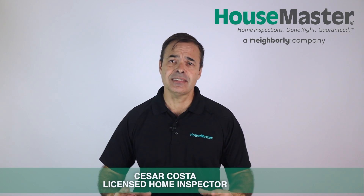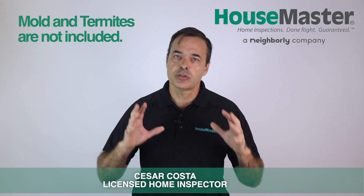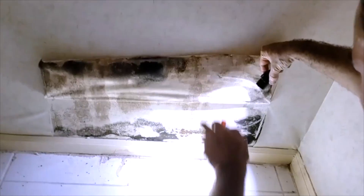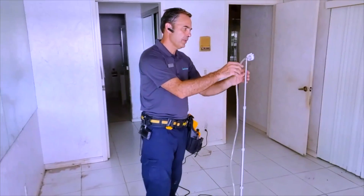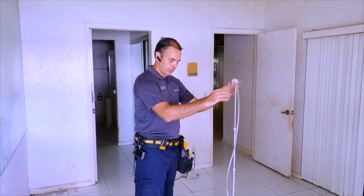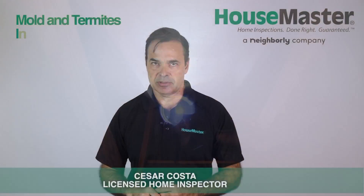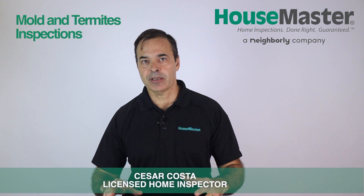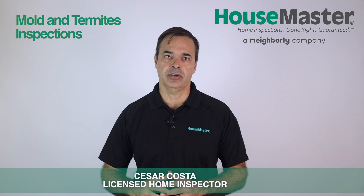For example, because here in Florida it's so hot and humid, we have a high incidence of mold and termites, and those aren't included on the property inspection. That's because mold and termites require specific licenses. For termite inspections and treatment, you need a license under pest control operator issued by the Florida Department of Agriculture and Consumer Services. Termite inspections are always recommended for all properties here in Florida.